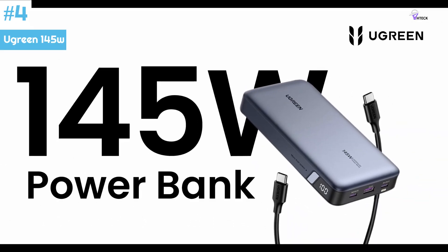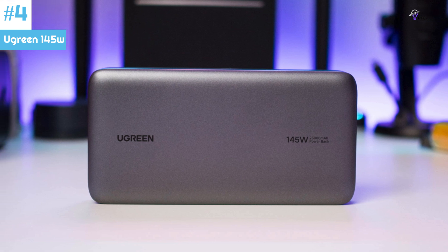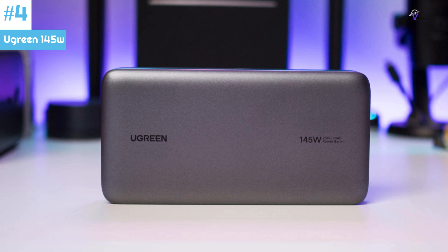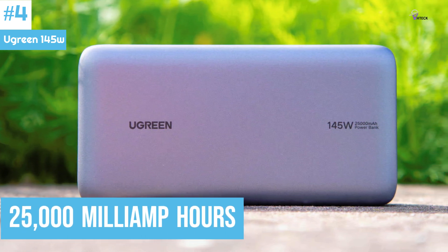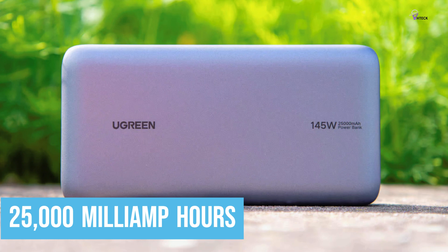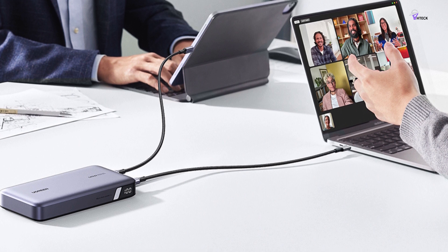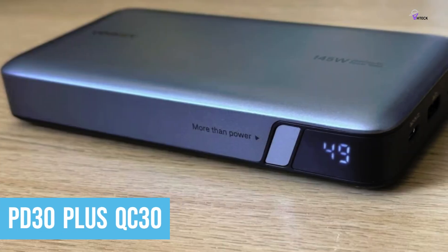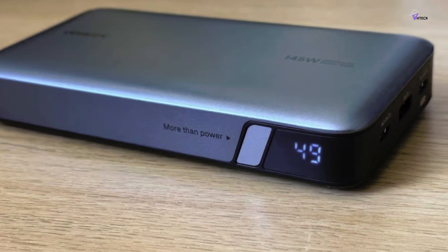Number 4: Ugreen 145W. The Ugreen 145W power bank is an excellent choice for anyone needing a portable charging solution. With a battery capacity of 25,000mAh, it ensures that your devices stay charged whenever you need them. What sets this power bank apart is its ability to charge quickly — thanks to its cutting-edge PD30 Plus QC30 technology, it only takes 90 minutes to reach full capacity.